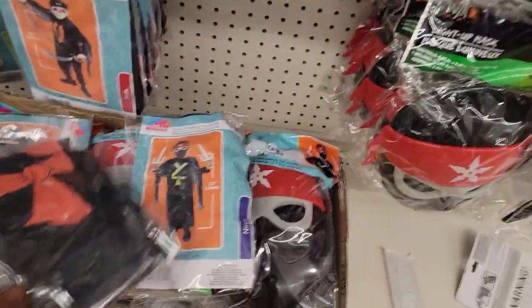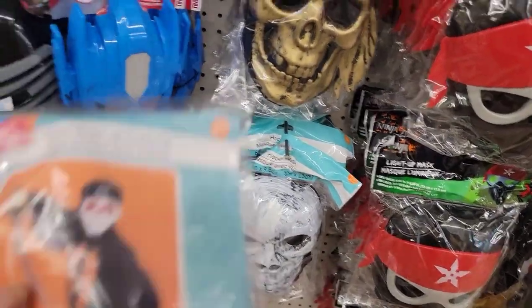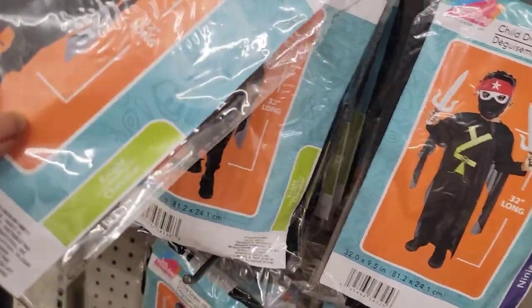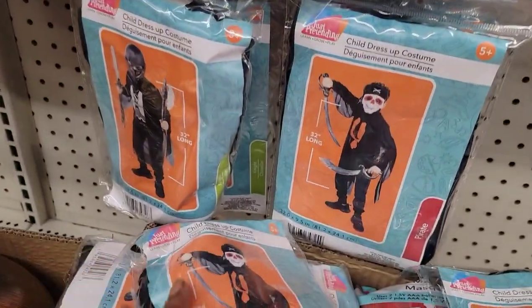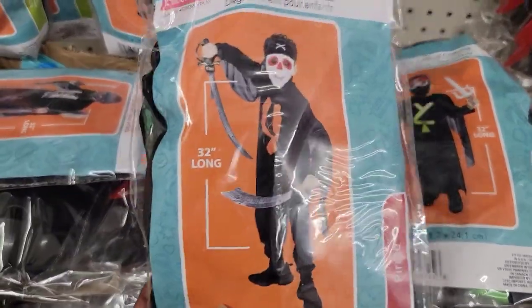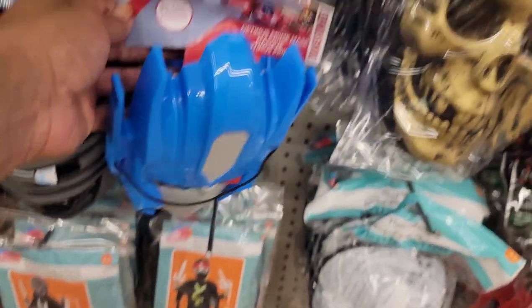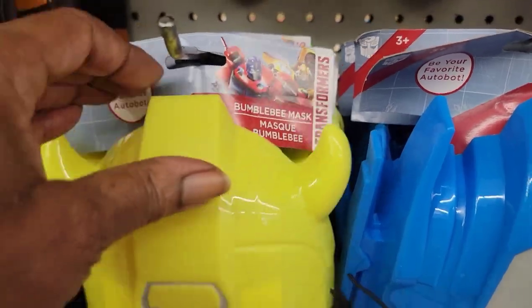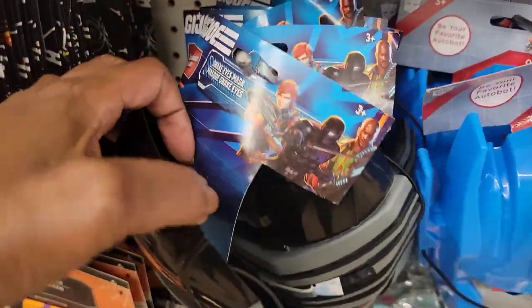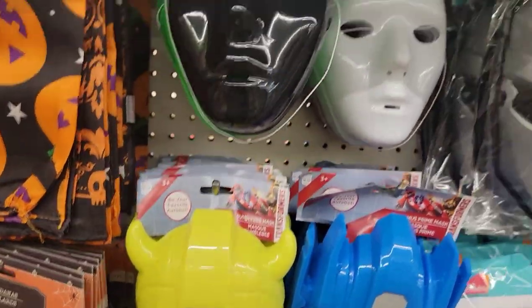Oh my goodness — down here they have child dress-up costumes! My phone is giving me so many problems. There's the pirate, the ninja, the knight — they say 32 inches long — very cute for little ones. They also have what looks like Optimus Prime, Bumblebee, Snake Eyes GI Joe, and then these masks up here.